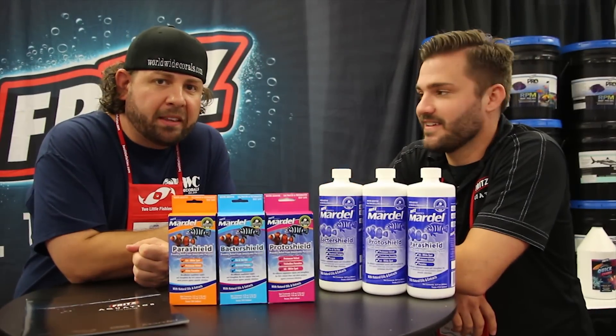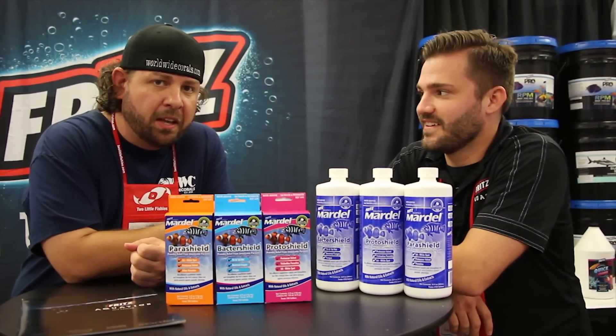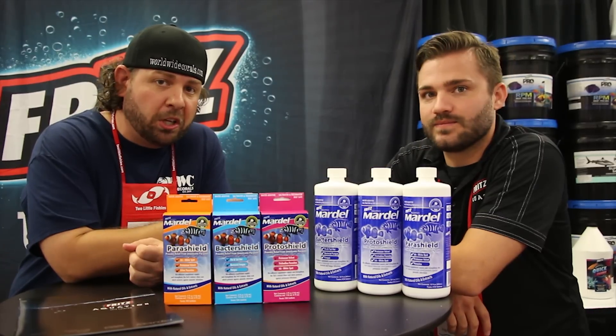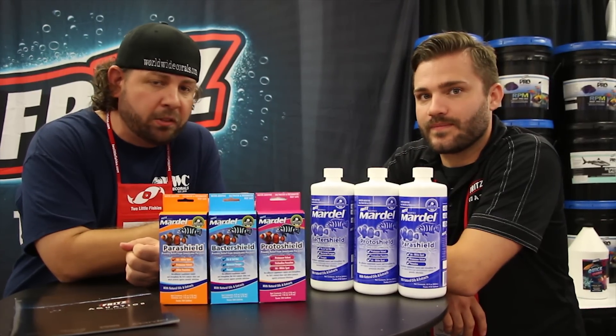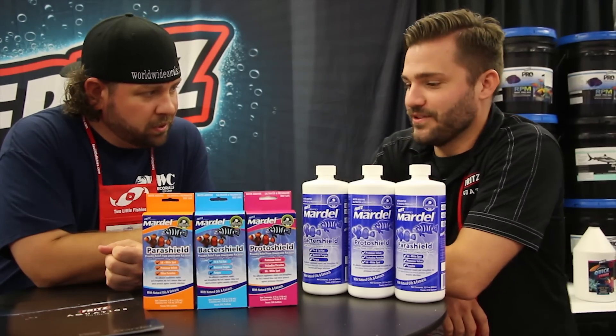Here we are with another great new release here at MACNA. I'm here with Sean from Prince Mardell and he has some very interesting fish medications that are reef safe that we wanted to tell you guys about today. We're very excited about these new products. We're looking forward to bringing them to our retail store in Orlando. Sean? Thanks Luke.